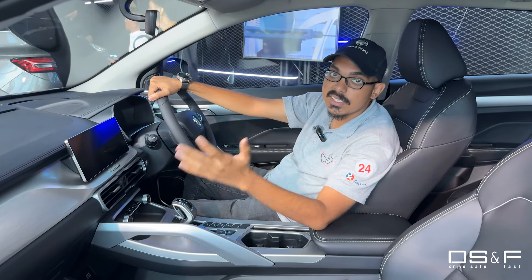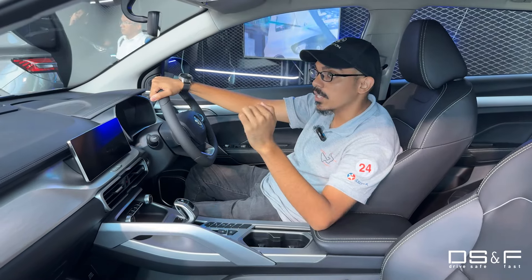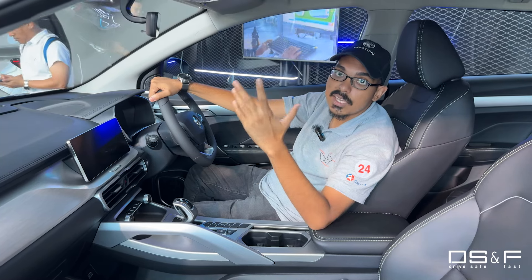For all these changes, the deputy CEO says they're worth about six thousand ringgit, and Proton has not changed the price. So you're paying the same exact price for all these upgraded features. What do you guys think — is that a bargain?